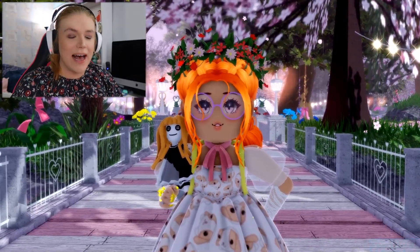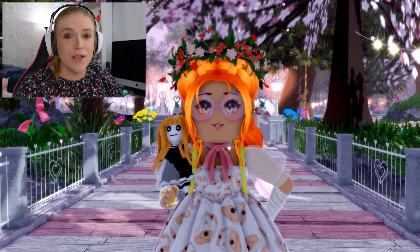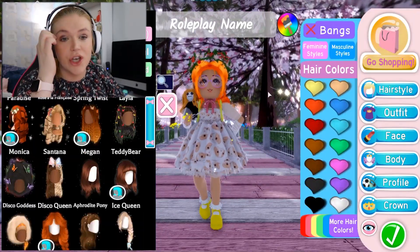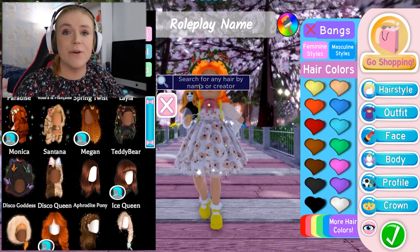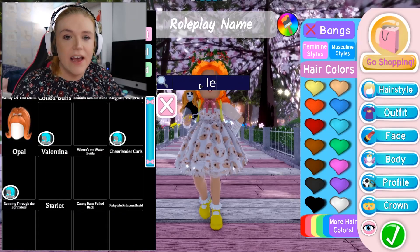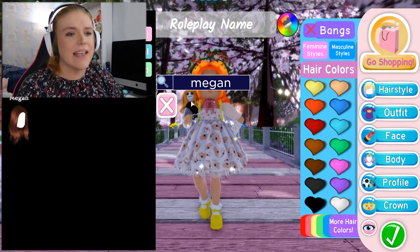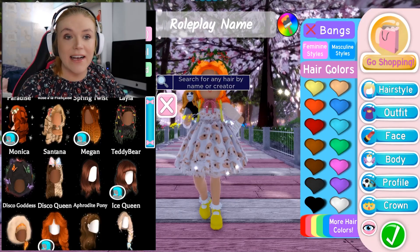If you are inside of Royal High, you will know that there are a bunch of different hair colours — there are so many for you to choose from. If we go into the dress up menu and select on the hairs, you can select from so many different hairstyles. There was a recent update where you can now search for your hairs. For example, if you'd like to find the Megan Plays hair, you can type in Megan. And if you go to hair colours, you can actually search for hair colours now as well.